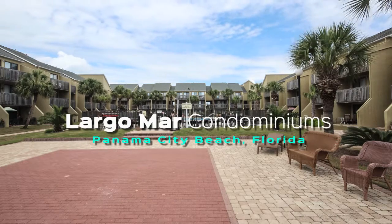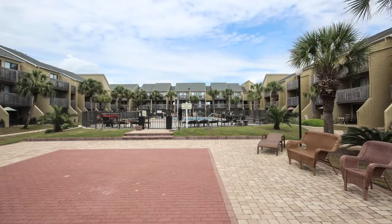Largo Mar Condominiums, Panama City Beach, Florida. Hey, it's Harry Tice with the Tice Team and Top Producers Real Estate Center. We're over here at the Gulf Front Complex of Largo Mar.